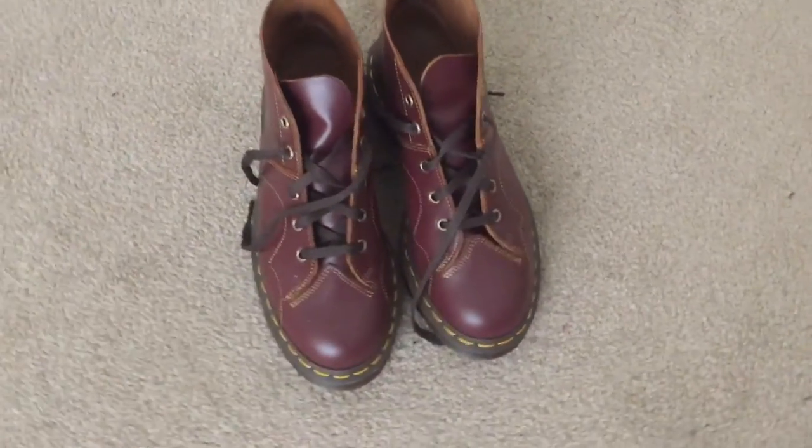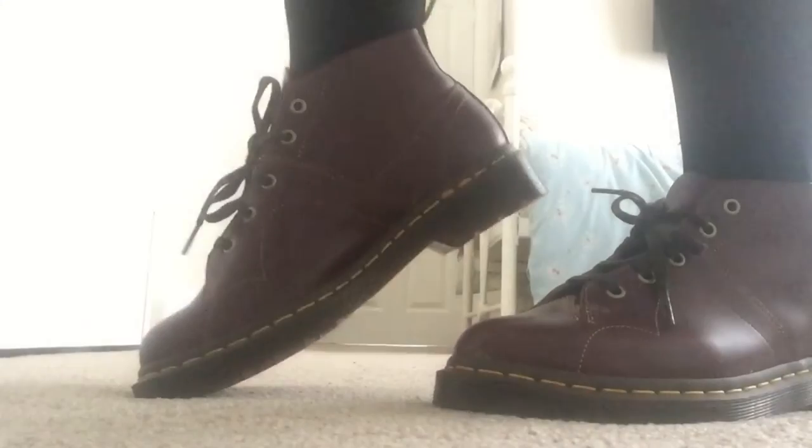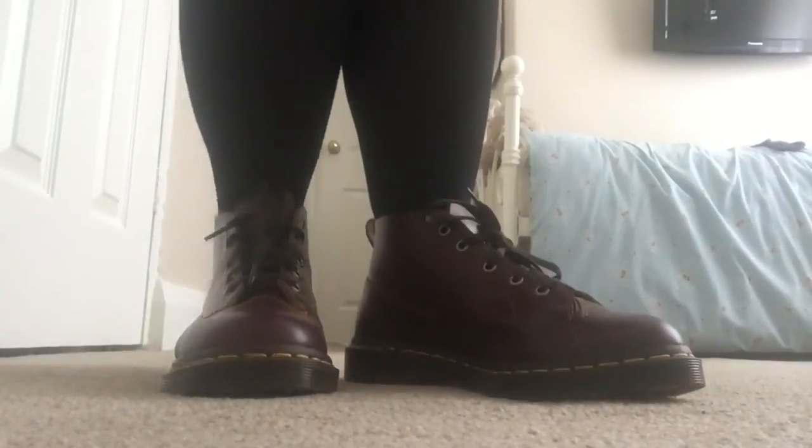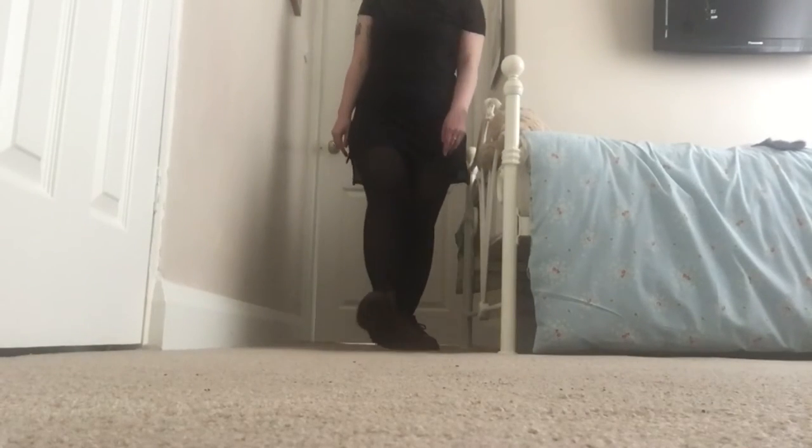Next are my other favorite pair in red and these are called the church vintage smooth. These were 110 pounds, so a little bit more expensive than the others, but I like these because they're not full-on boots but they're not shoes either — it's kind of like the best of both worlds.